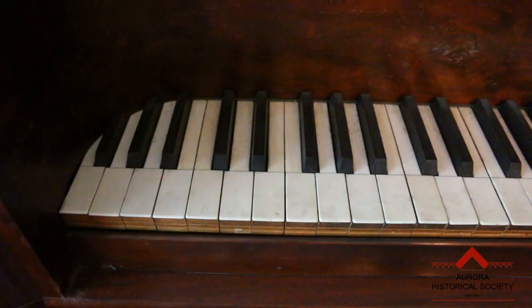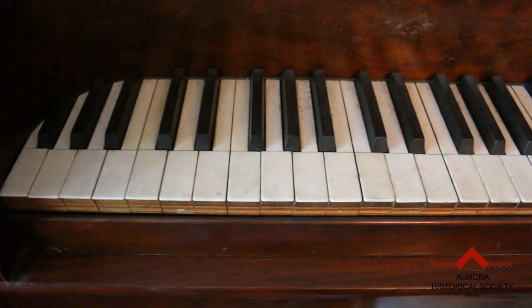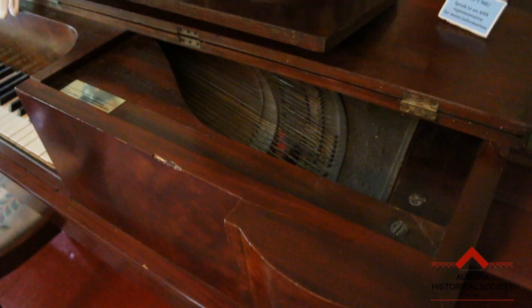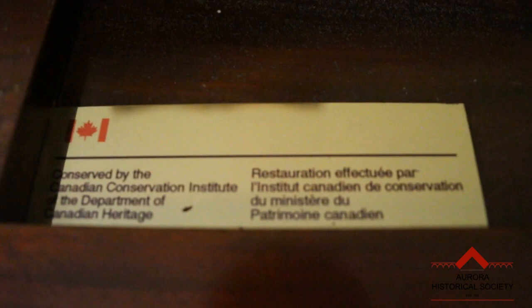When the Aurora Historical Society took ownership of Hillary House in 1981, a square piano was actually found in the barn, adjacent to the main house, and was in extreme disrepair. Thanks to the involvement of the Canadian Conservation Institute in 1996, our piano was restored to pristine condition and is on display in what we call the drawing room, for our visitors to enjoy.